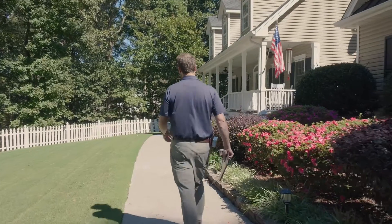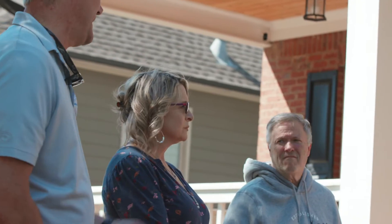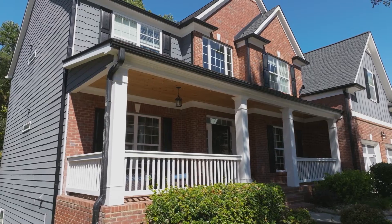At ExoVations, your stress-free exterior remodel starts with telling us exactly what you want. New doors, windows, deck, siding — you name it.